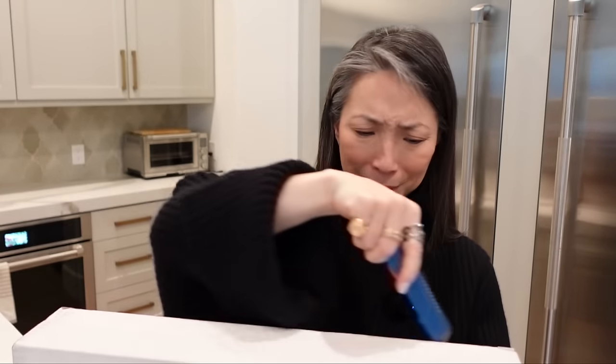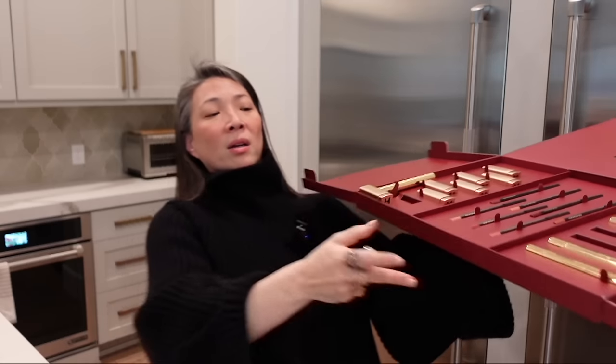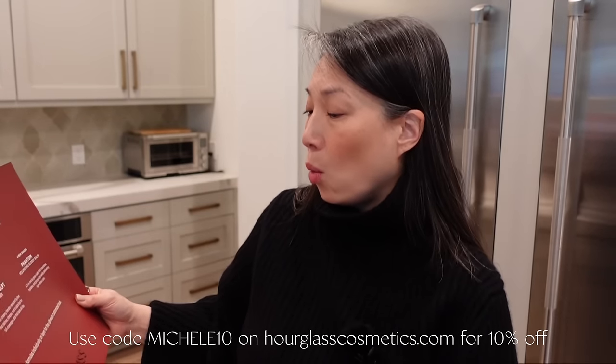And then this — I think this is from Hourglass. Are these their new lip liners? Look at this beautiful box. I love this red — it's like deep burnt red. There's like a giant H there. So I have some Unlocked soft matte lipsticks, the lip liners — there are seven new shades — and then the Phantom Volumizing Glossy Balm with four new shades.